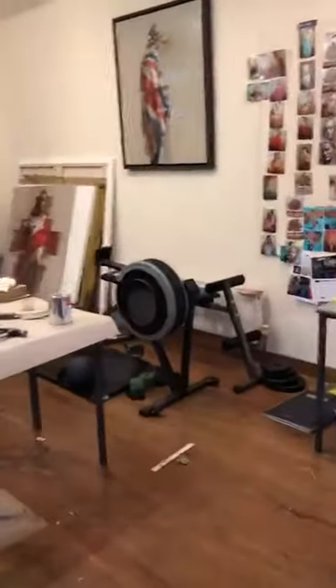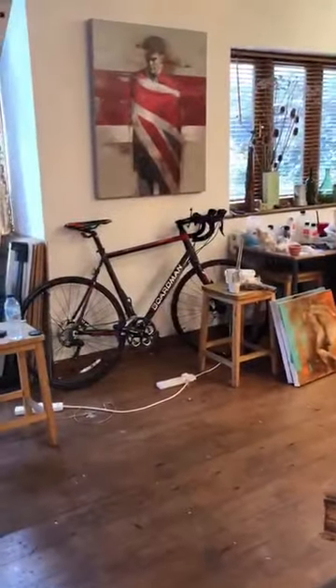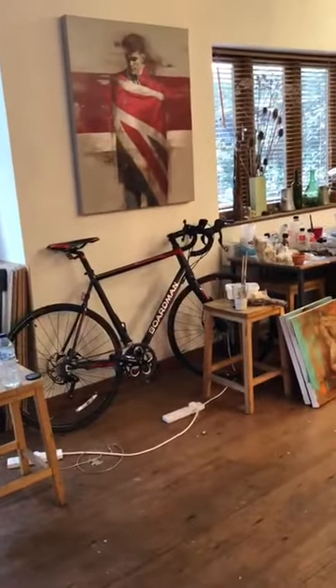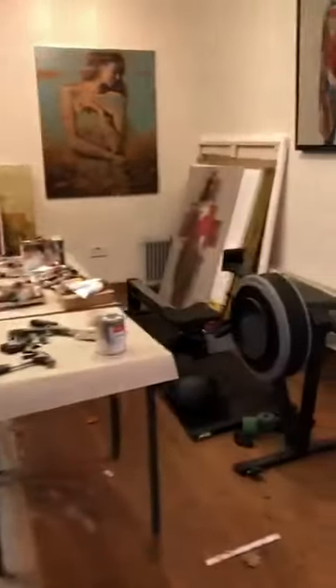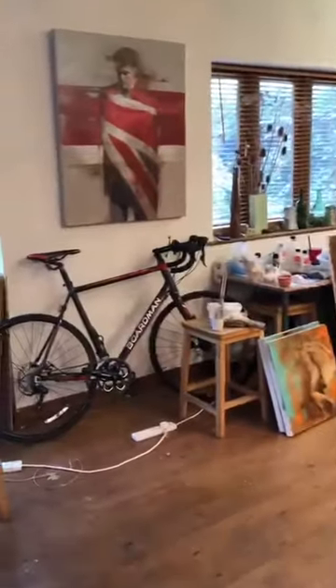The studio is close to the main house, as you can see, so it's very convenient. I've now taken over this main space with the current work and it's a good area to work in. As you can see I've got my bike, which I take out as often as I can, as well as my rowing machine which I go on each morning.